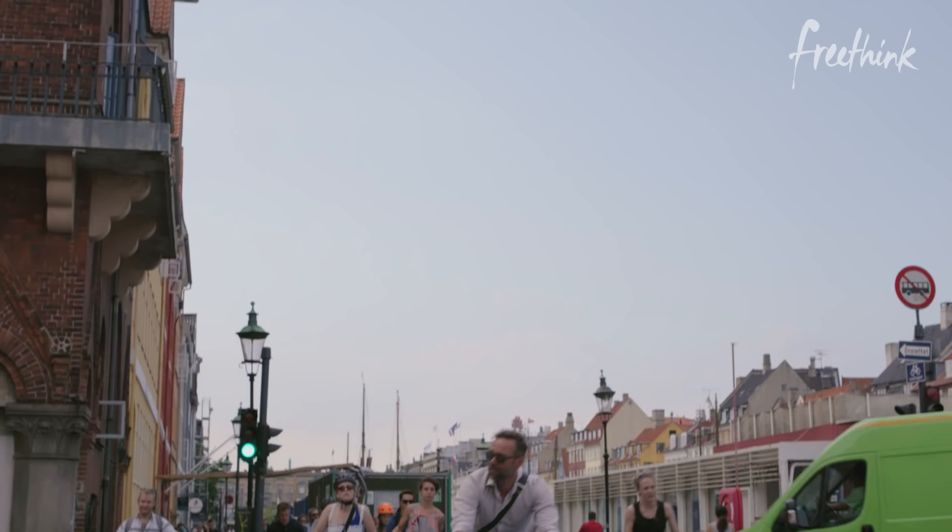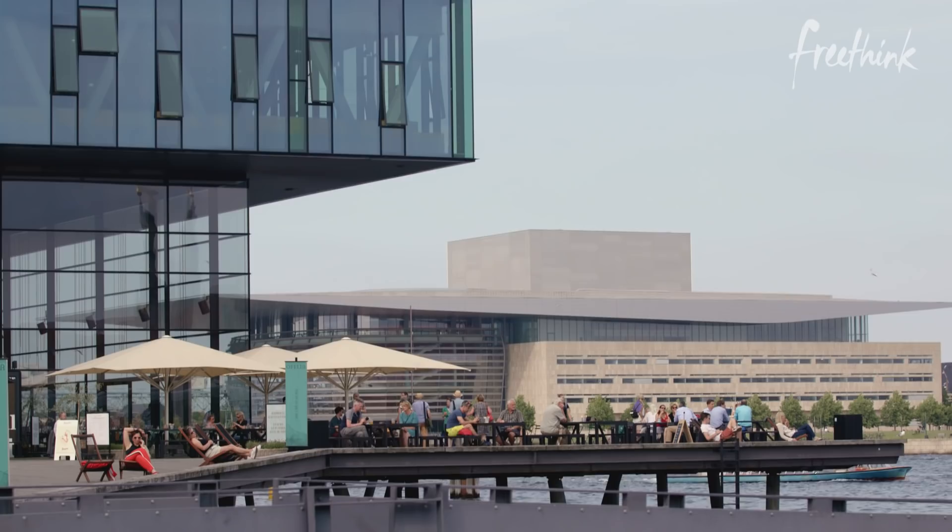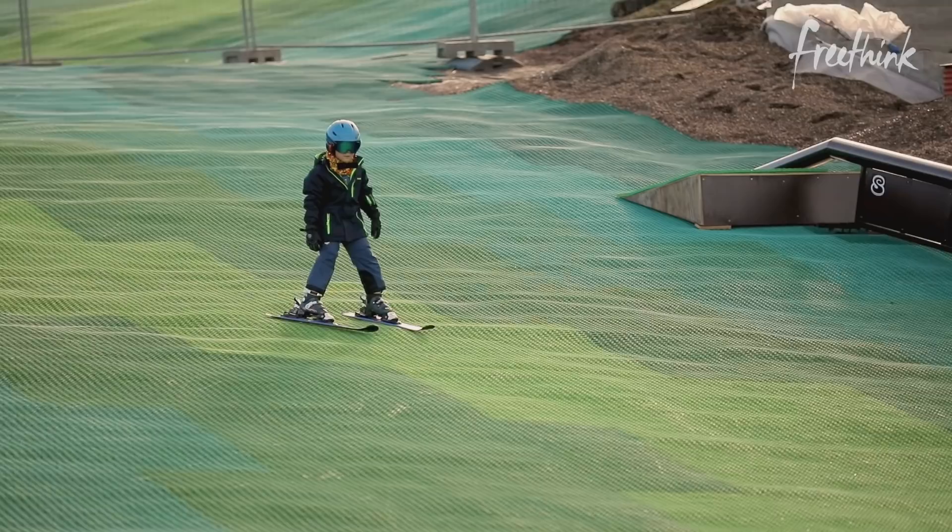Well, imagine a city where there's no waste problem — virtually no landfill, no dump, no overflowing trash cans. It's a reality for one city in Denmark. Here in Copenhagen, they figured out an innovative solution to waste management. They're turning piles of trash into a ski slope, and to get it there, they're using this sensor.